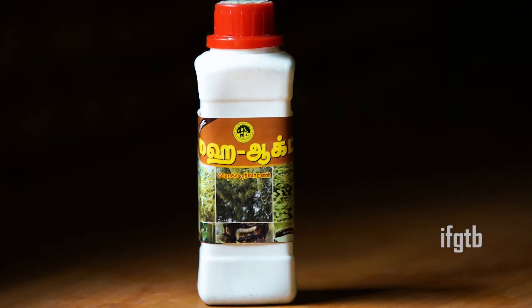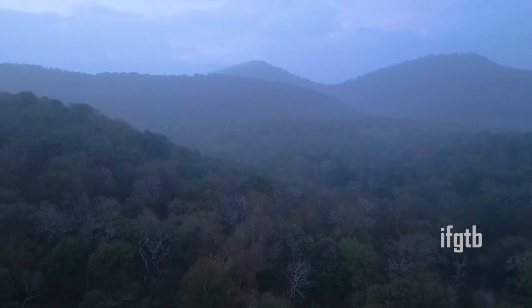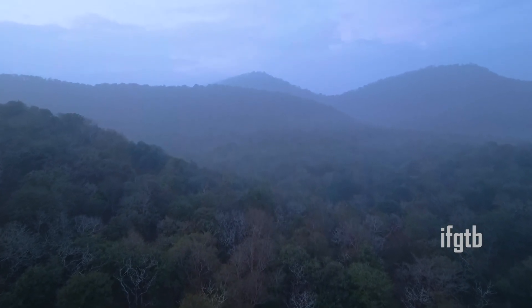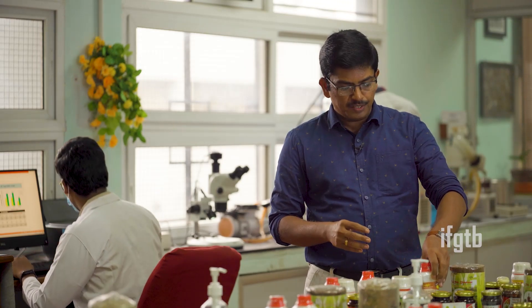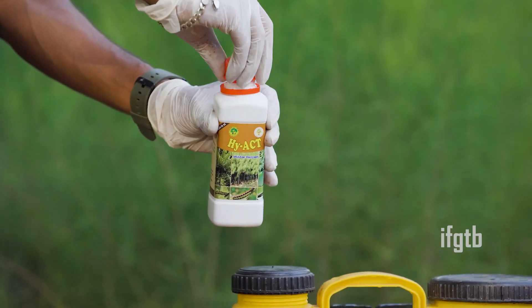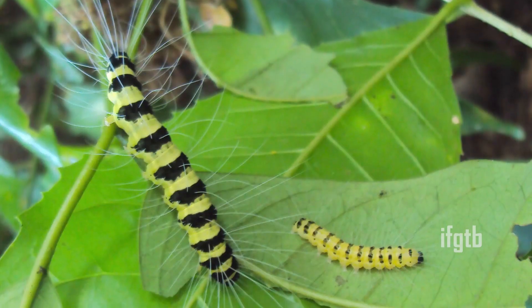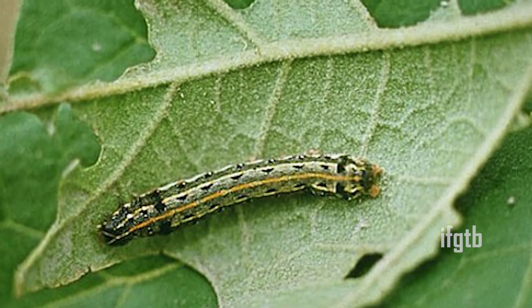Hyact is a Hycnocorpus pentandra seed oil-based bio pesticide, available in plenty in the southern Western Ghats. It is one of the promising oil-based bio pesticides. The main ingredient of Hyact is an oil containing hycnocorpic acid. It is having very high efficacy, which is why we are using it for forest crops. It can be used as a broad spectrum insecticide against various insects on various crops.